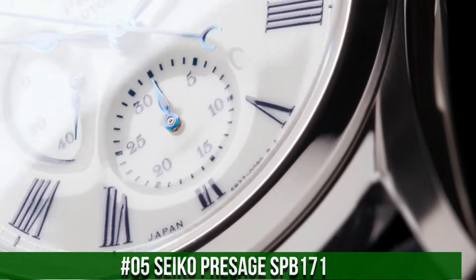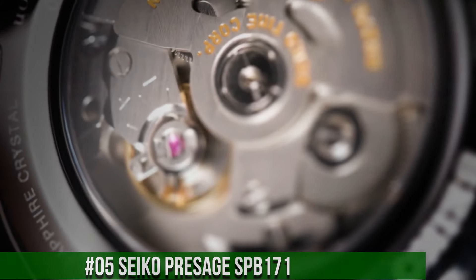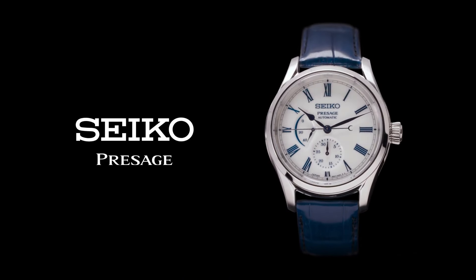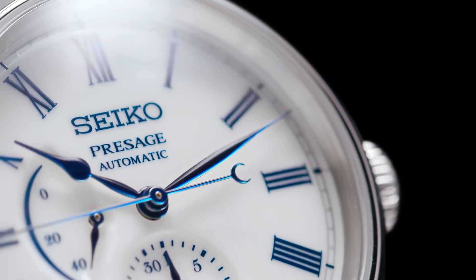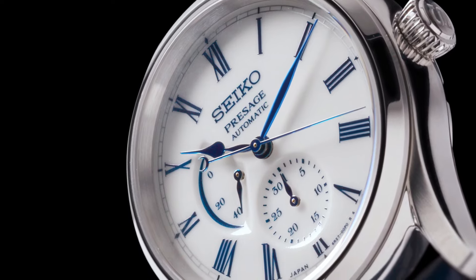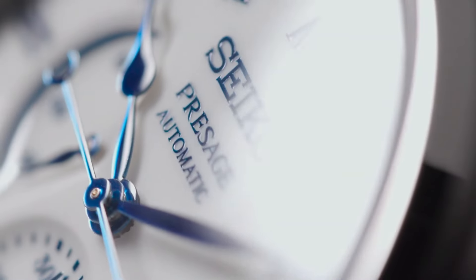Number 5: Seiko Presage SPB171. Snow white enamel dial with blue markers, blue steel hands. Automatic with manual winding capability. Power reserve indicator, date display, tri-fold push button release clasp, see-through case back. Case dimensions: thickness 14mm, diameter 40.5mm, length 48.8mm. Stainless steel case. Dual carved sapphire crystal with anti-reflective coating on the inner surface. Dial color: white. Strap: blue crocodile.